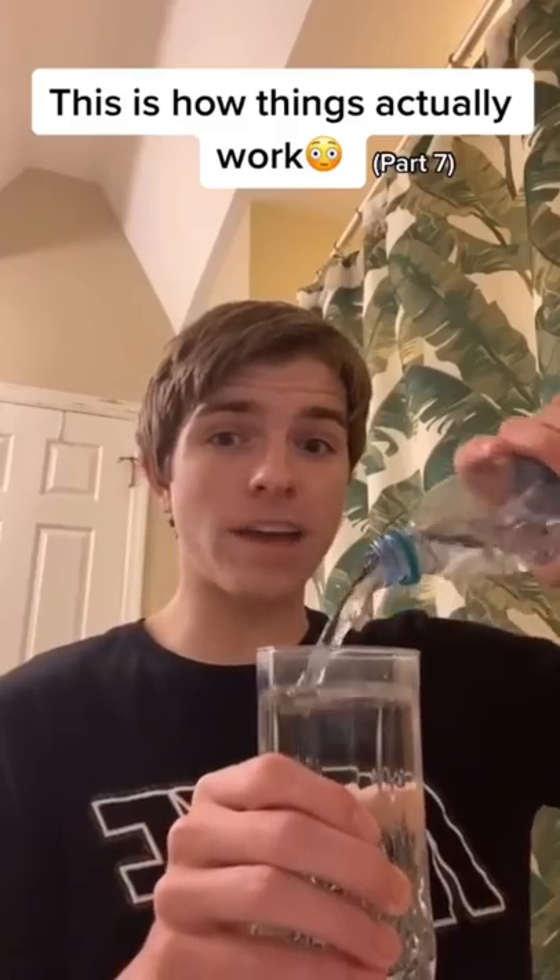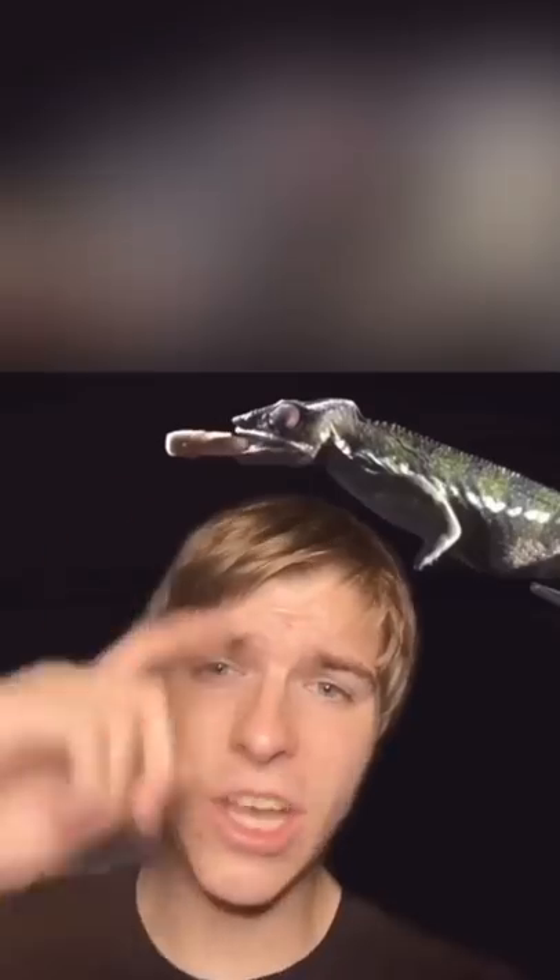This is how things actually work. This is how a chameleon attacks their prey with just their tongue. Their tongue is actually twice the size of their body. Pretty freaky.